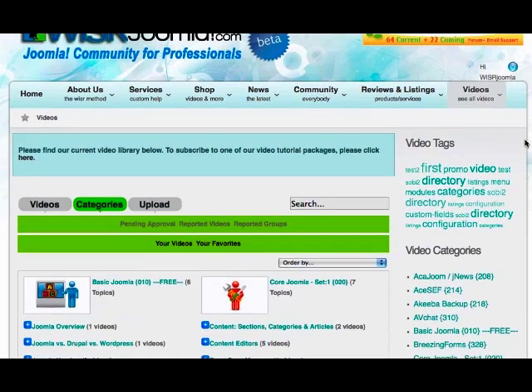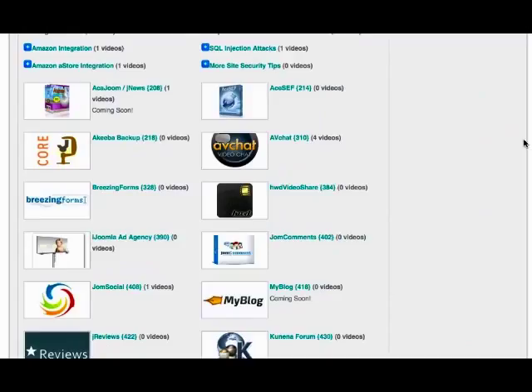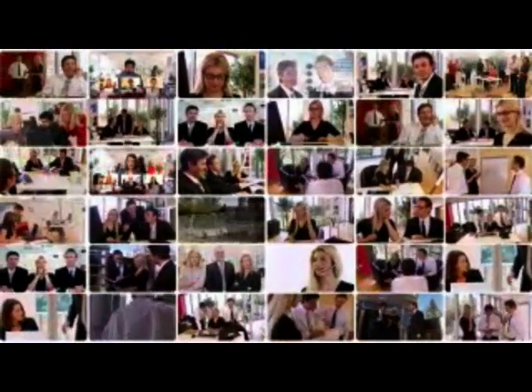Check out our video library and watch our basic Joomla tutorial set for free. Our complete Joomla video library is available via your choice of affordable subscription options. So visit our video library and get started learning Joomla now!